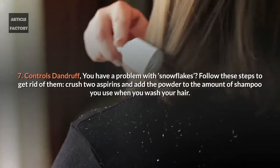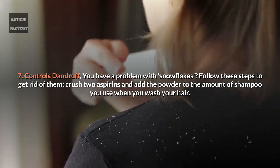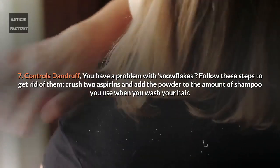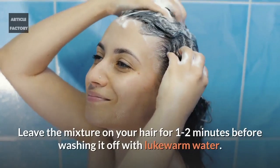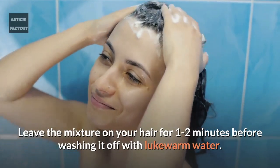7. Controls dandruff. You have a problem with dandruff? Follow these steps to get rid of it. Crush 2 aspirins and add the powder to the amount of shampoo you use when you wash your hair. Leave the mixture on your hair for 1-2 minutes before washing it off with lukewarm water.